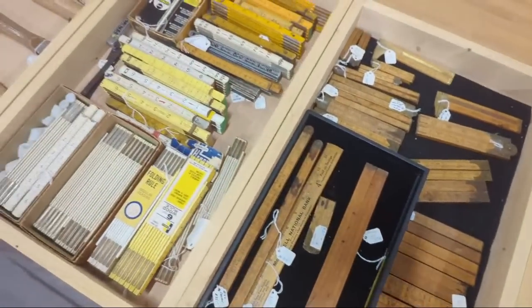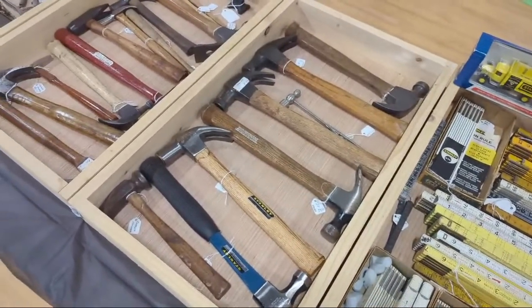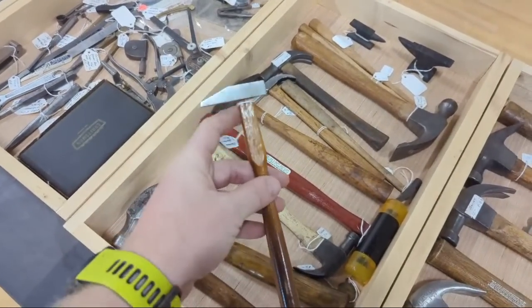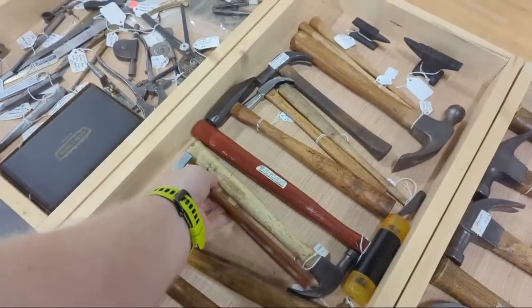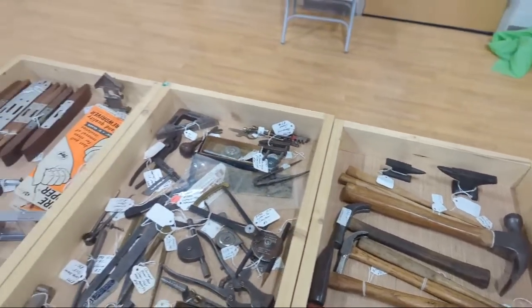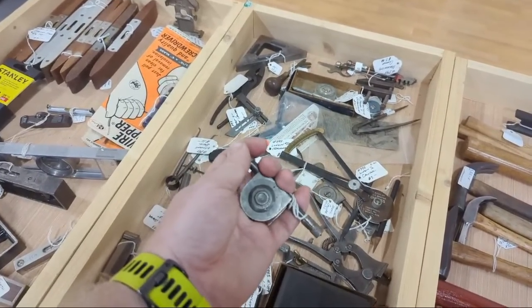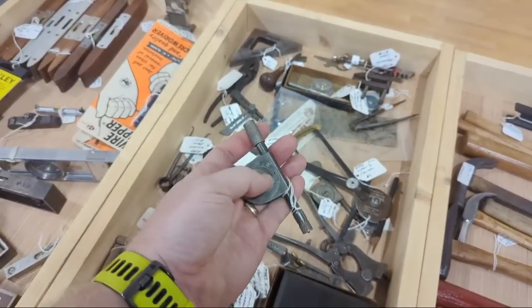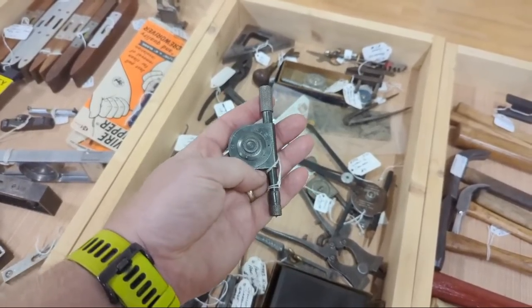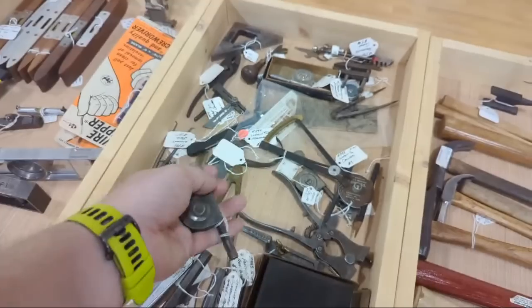Folding rules, and more folding rules. That box totally rules — I had to say it, it's in my contract. Hammers — thump and whackers. There's a nice little plane setting hammer. These are salesman sample anvils, because the salesman didn't want to carry full-size anvils around. And here's something kind of fun: every time it rotates, the dial tells you how many rotations. You put this on your lathe or tool and count rotations over a set time with a stopwatch to find the RPM.